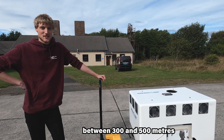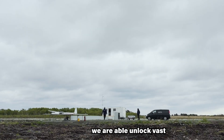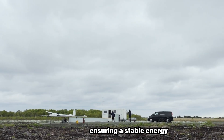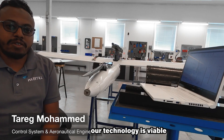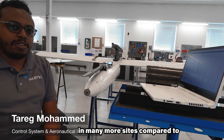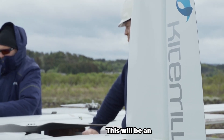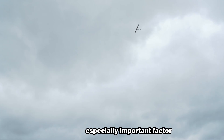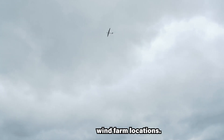Operating at heights between 300 and 500 meters, we are able to unlock vast areas of high-capacity wind power, ensuring a stable energy output, said Horklau. As such, our technology is viable in many more sites compared to established wind technology. This will be an especially important factor in years to come as countries struggle to source suitable wind farm locations.